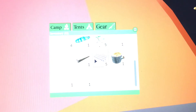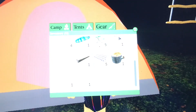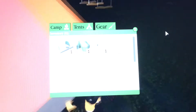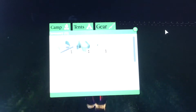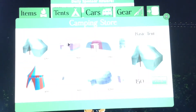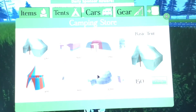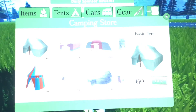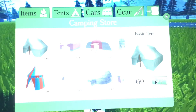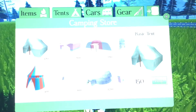I have a few tents that are pretty cool. I'm going to go into the store and show you the prices of all of them. The cheapest one you can get is the basic tent — it is 150 marshmallows.